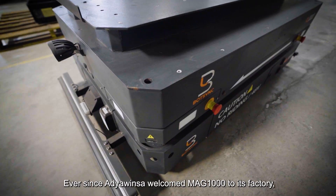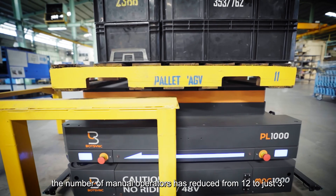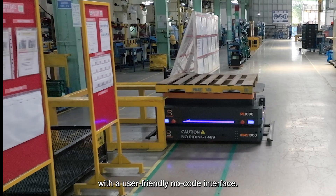Ever since Adiowinsa welcomed MAG-1000 to its factory, the number of manual operators has reduced from 12 to just 3, and repetitive manual effort has been replaced with a user-friendly no-code interface.